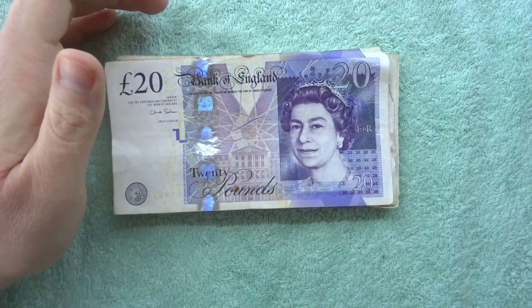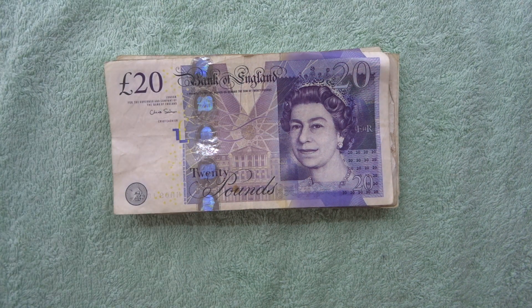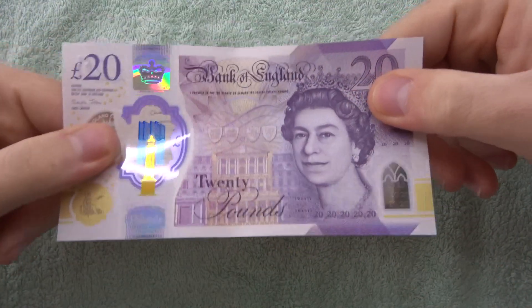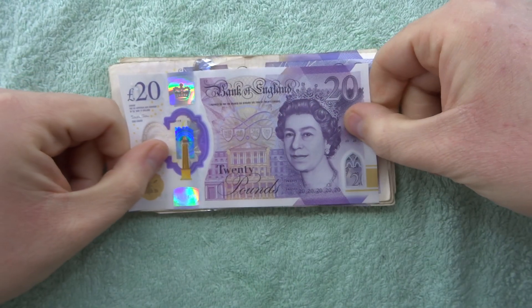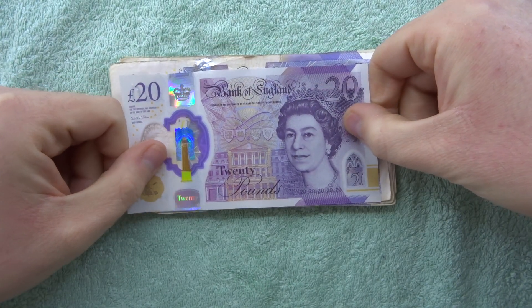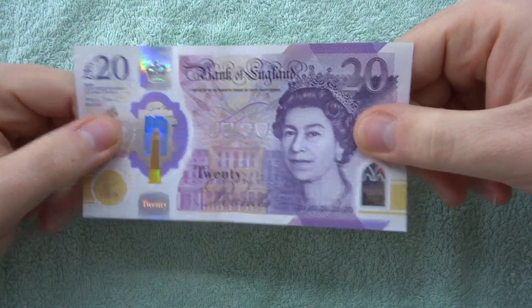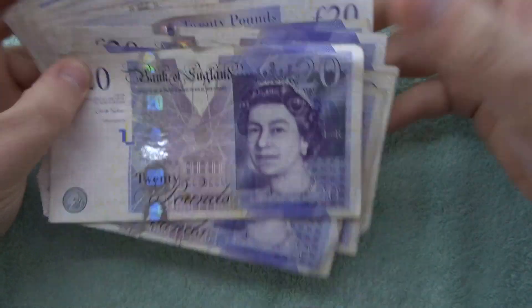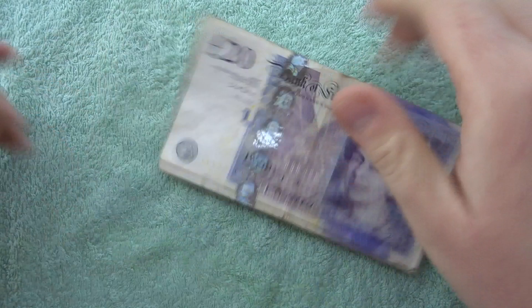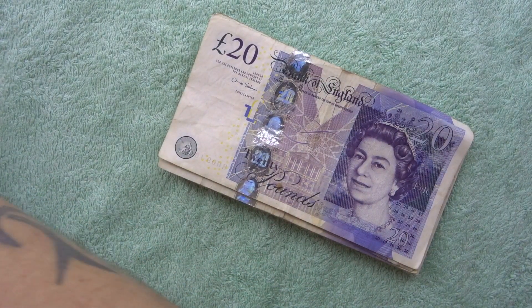I still have some polymer ones in my wallet - let me get my wallet so you can see. I'll pull out a polymer one. So I went to the same bank cash machine and got a new one, then asked at the counter. Obviously I can't get 600 pounds out from the cash machine, and then they give me all old ones - I don't know where the logic is in that.